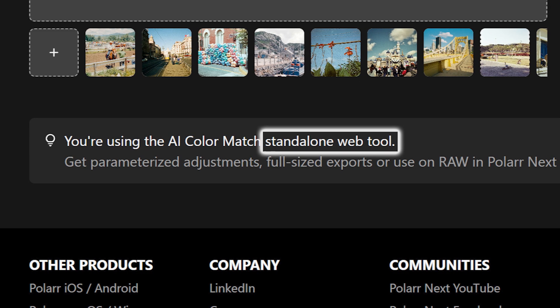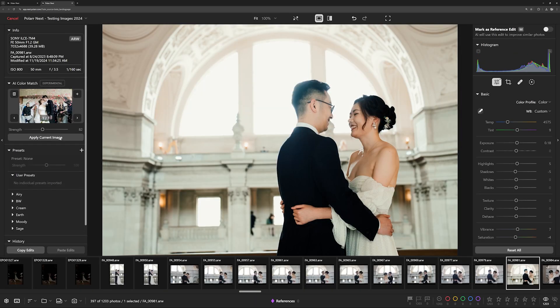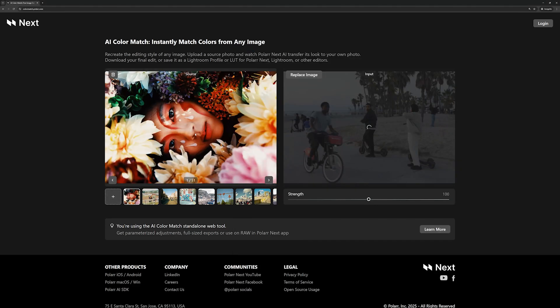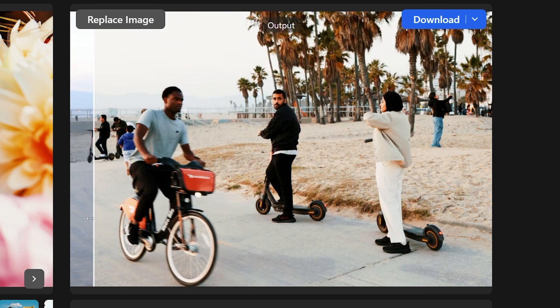This tool is a light, easy-to-access version of our powerful AI Color Match feature, which is already fully integrated into Polar Next. To use our standalone tool, simply launch the website, choose from our curated collection of images or user-owned, and watch our AI instantly transform it into a custom preset tailored to your vision.